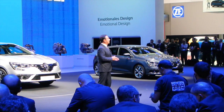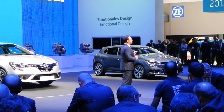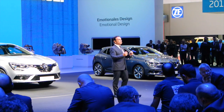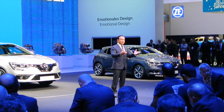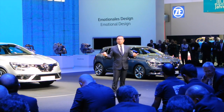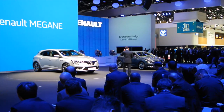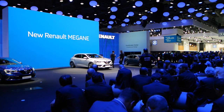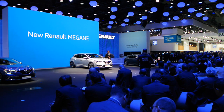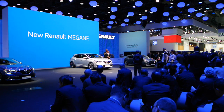After the Kadjar, Espace, and Talisman, Megane is a new key milestone in the renewal of our lineup. Now, I would like to invite you on stage to take a closer look. Thank you. Ladies and gentlemen, Mr. Carlos Ghosn will be available for photographers in front of the vehicles.